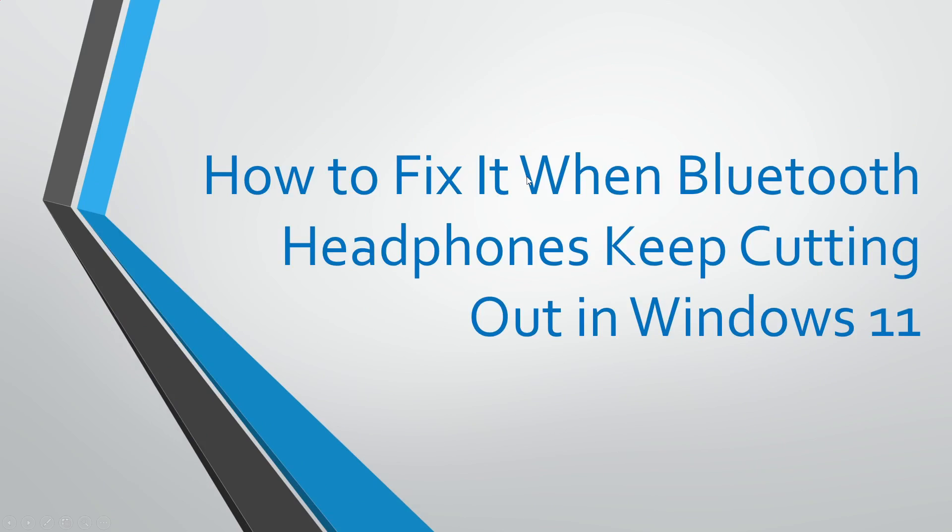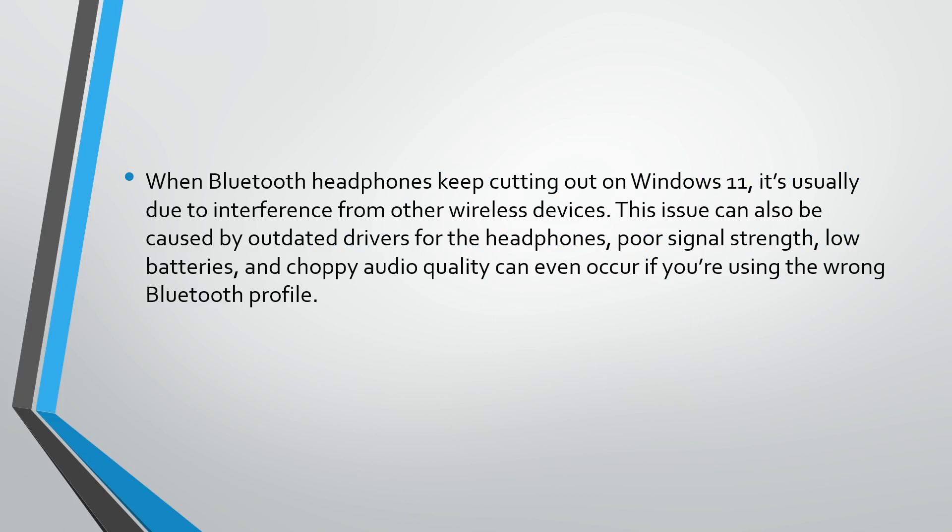Hi YouTube! In this tutorial I'm going to show you how to fix it when Bluetooth headphones keep cutting out in Windows 11. When Bluetooth headphones keep cutting out on Windows 11, it is usually due to interference from other wireless devices. This issue can also be caused by outdated drivers for the headphones.